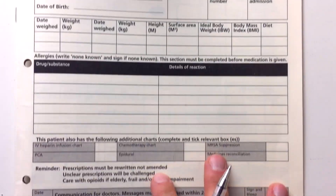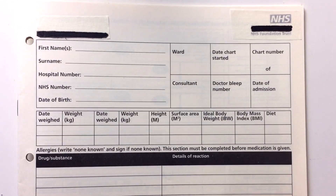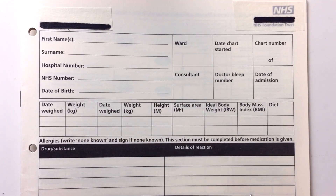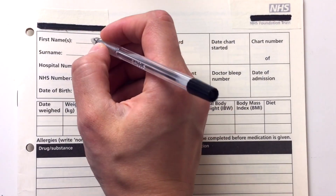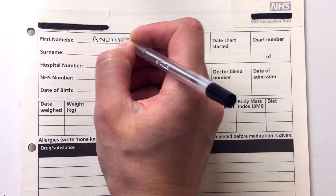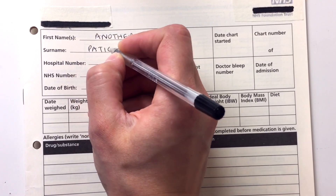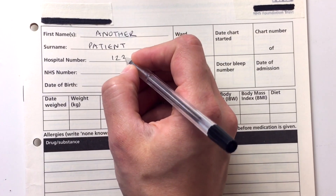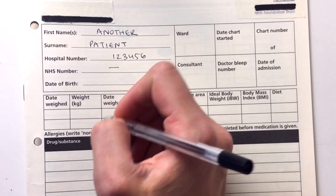Okay, I've got a standard drug chart in front of me and we're going to fill it in step by step so you know exactly what you need to do. This section is going to be the patient details. You always want to make sure that you put in the hospital number, and the NHS number if you have it.